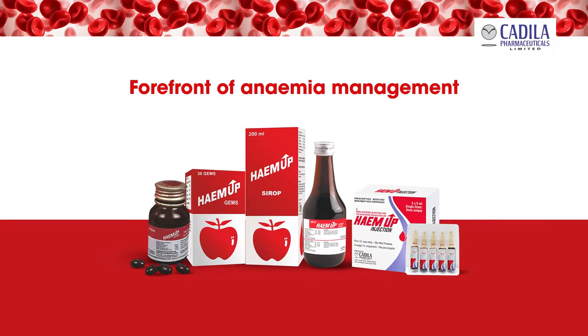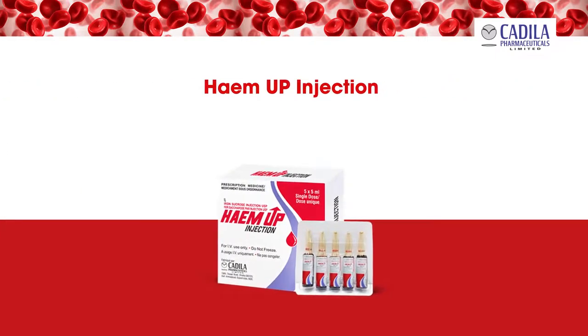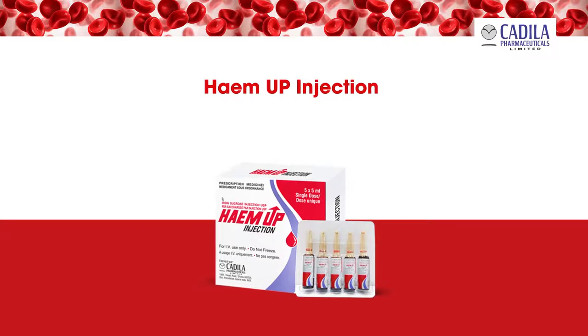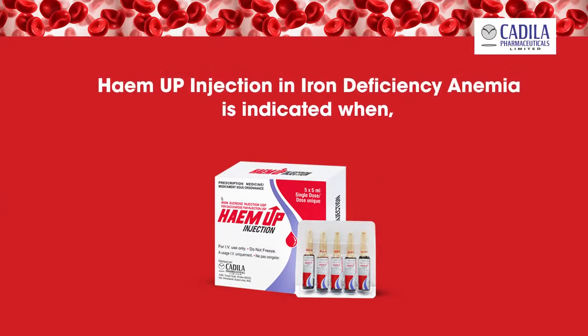Hema Injection is ferric hydroxide in complex with sucrose, known as iron sucrose, which is equivalent to elemental iron 20 milligrams per milliliter. It is available as 100 milligrams per 5 milliliter ampoule.